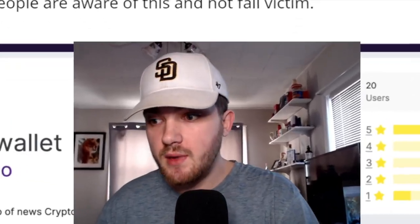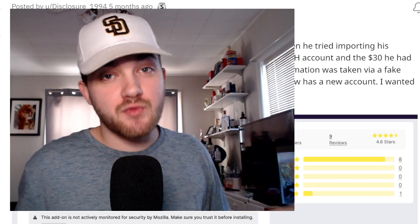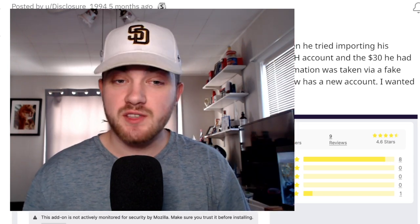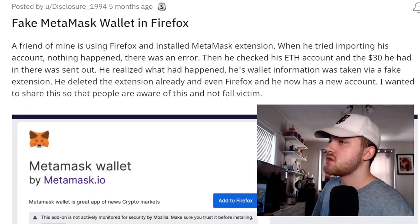If you haven't heard about what happened to my MetaMask wallet, click the link up here — it's a really interesting story. You don't want to miss out. It is crazy what we discovered and the investigation is currently still ongoing.